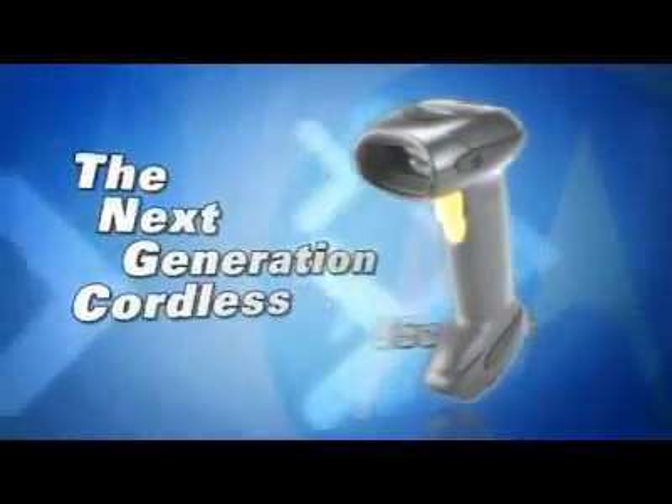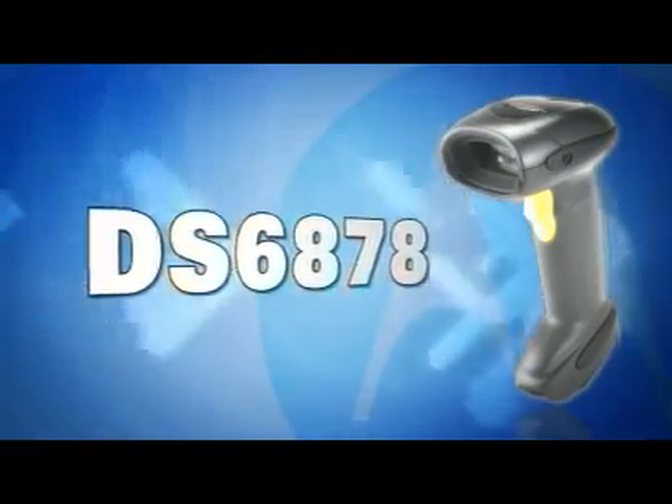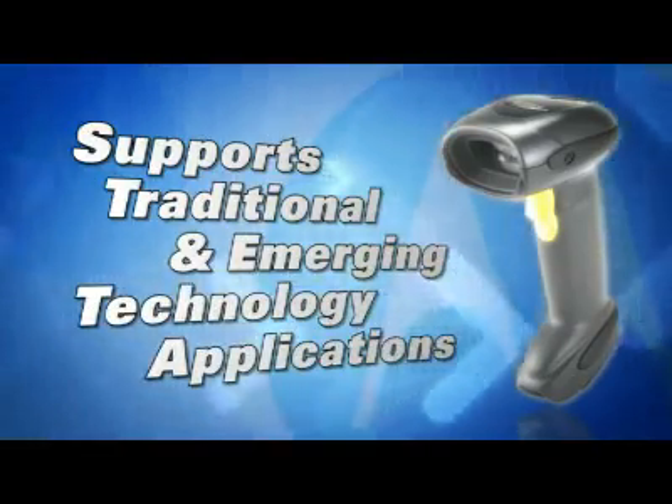Motorola, the world leader in end-to-end enterprise mobility solutions, introduces the next generation in cordless scanning innovation. The DS6878 is Motorola's first general-purpose cordless imager, designed to support today's universe of traditional and emerging technology applications.